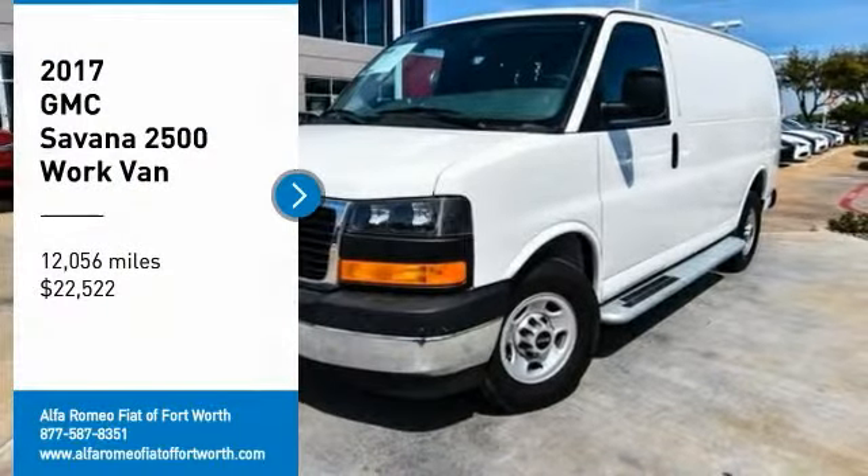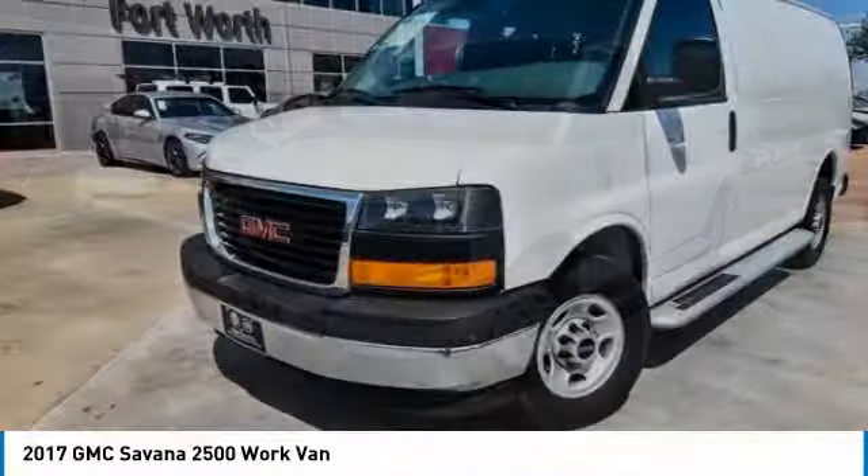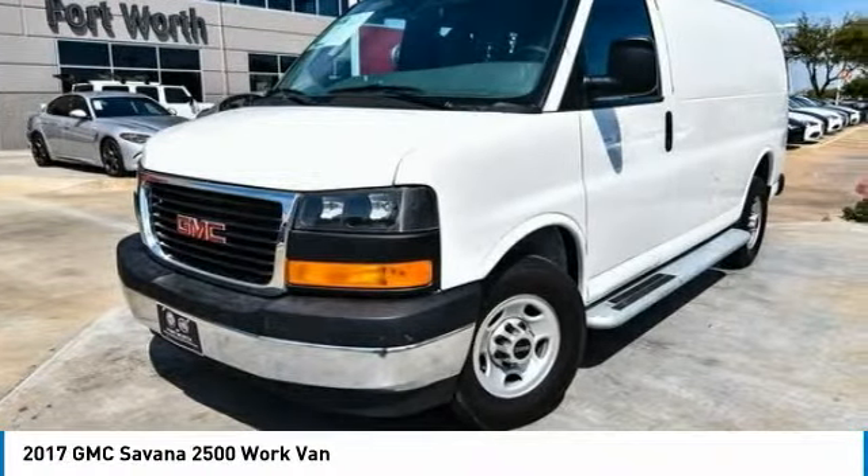We are pleased to show you the 2017 Savannah. The Savannah passenger van is a blend of comfort, convenience, and style.